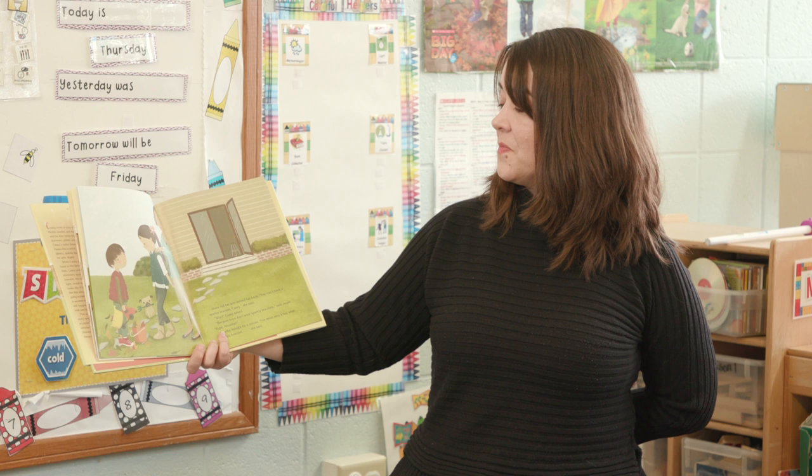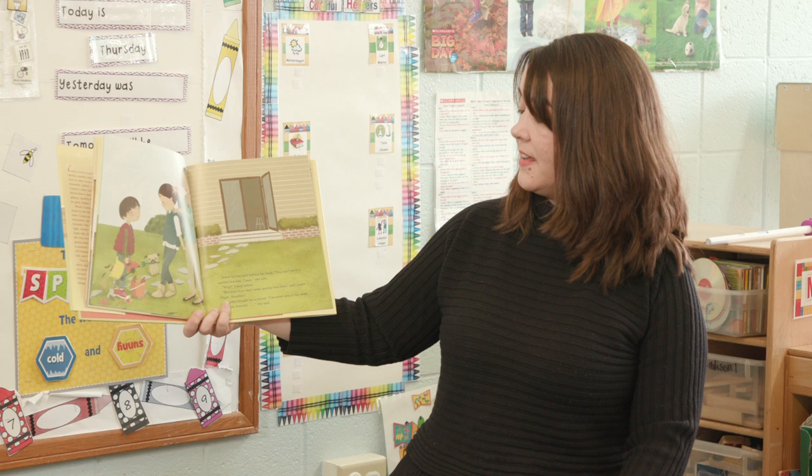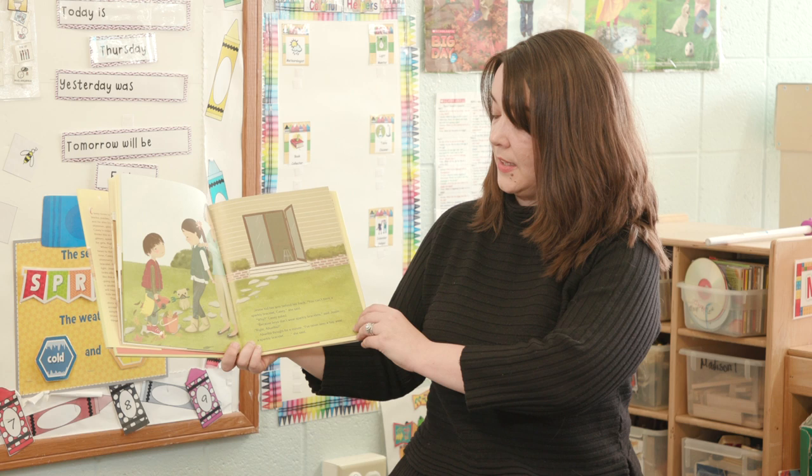Jesse hid her arm behind her back. You can't have a sparkly bracelet, Casey, she said. Why, Casey asked. Because boys don't wear sparkly bracelets, said Jesse. Right, Abuelita? Abuelita thought for a minute. I've never seen a boy wear a sparkly bracelet, she said. Until now.